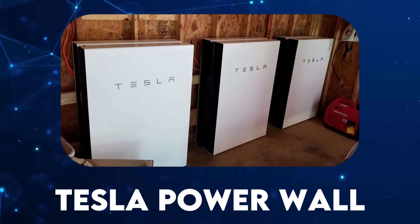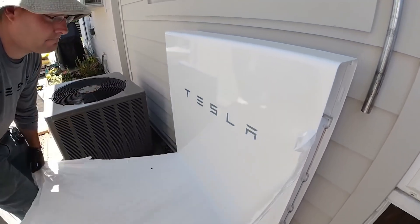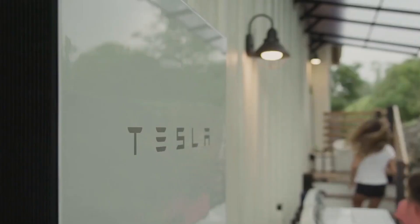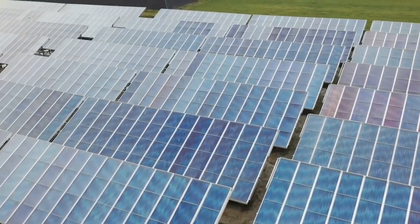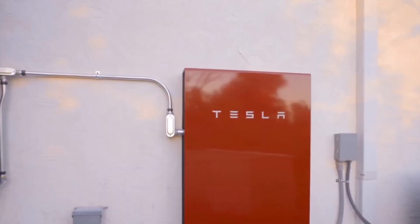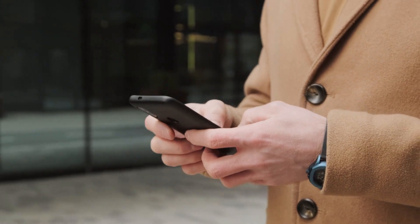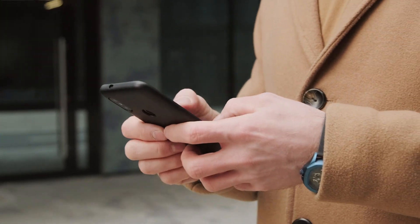Tesla Powerwall. The Tesla Powerwall represents a crucial component of the smart home system, providing a reliable and efficient energy storage solution. This compact and sleek device stores excess energy generated by solar panels, ensuring a continuous power supply during periods of low sunlight or grid outages. The Powerwall seamlessly integrates with the Tesla app, allowing homeowners to monitor and control their energy usage in real time.